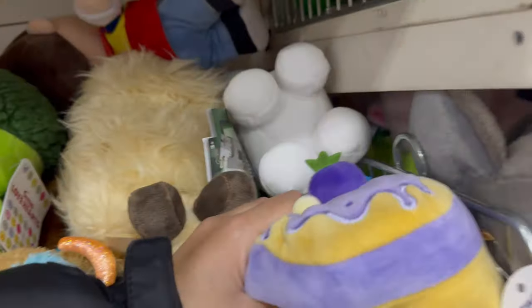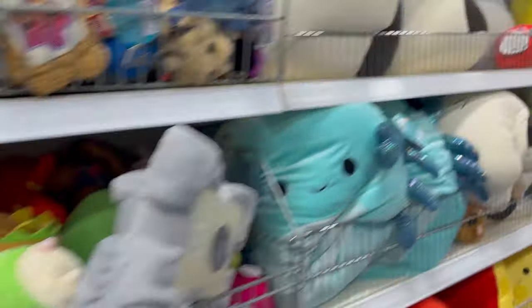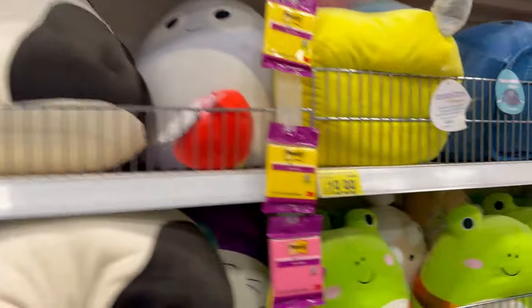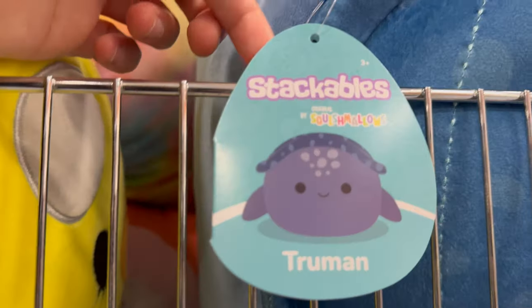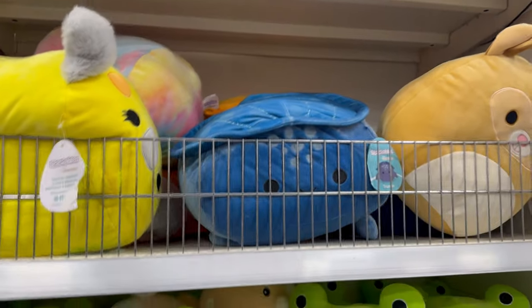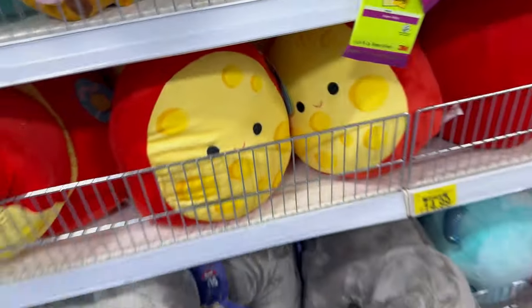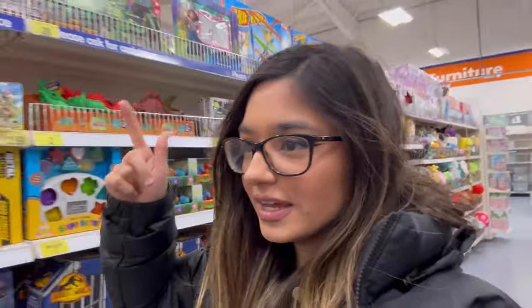There are so many Squishmallows in B&M — look how big this one is, that's my hand for size comparison. Twenty pounds — these are called Stackables. I think you can stack them on top of each other — it's got a flat head so you can mount them. That's a cool idea. I actually have no idea what this one is — is that a potato? I did a video last week where I went hunting for Squishmallows — apparently you can get rare ones, so please comment below which ones are rare and I might do another hunt.